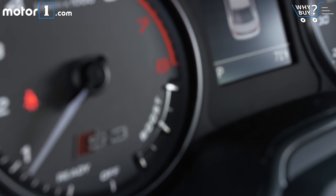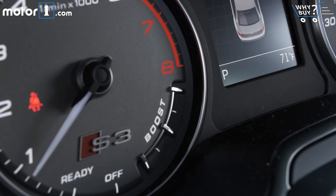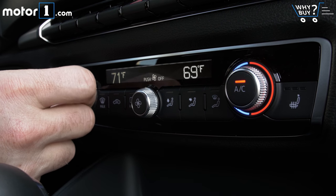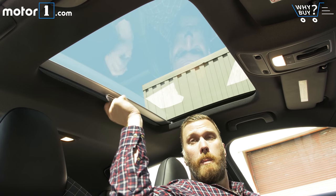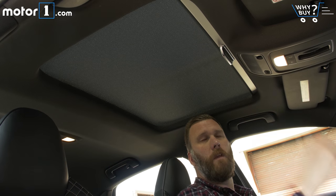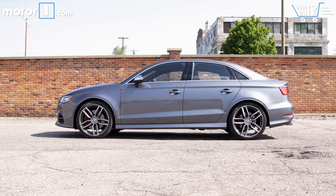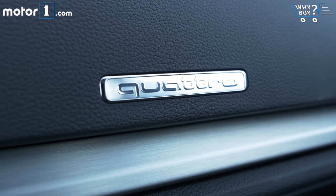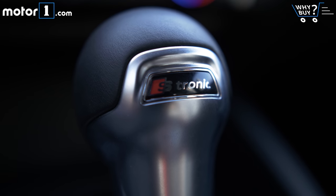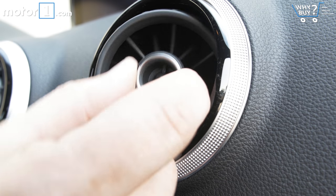Audi wants $42,500 for the most basic S3, and my car is optioned up to nearly $50,000. For reference, you can get the Volkswagen Golf R with much of the same running gear starting at about $36,000. For a nice-handling premium car with all-wheel drive and a solid powertrain, mid-40s makes sense to me, but higher than that and I start to feel a little bit woozy.